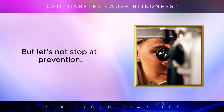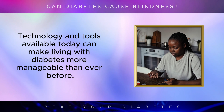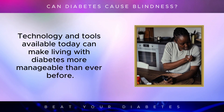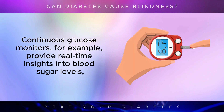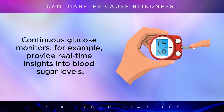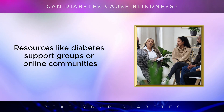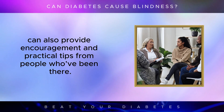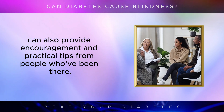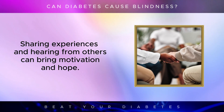It's just as important to focus on empowering yourself with knowledge. Technology and tools available today can make living with diabetes more manageable than ever before. Continuous glucose monitors, for example, provide real-time insights into blood sugar levels, making it easier to stay within a healthy range. Resources like diabetes support groups or online communities can also provide encouragement and practical tips from people who've been there. Sharing experiences and hearing from others can bring motivation and hope.